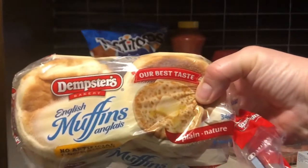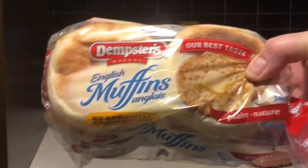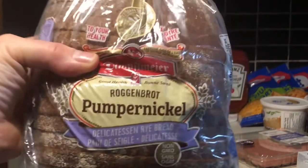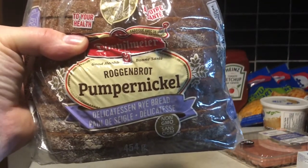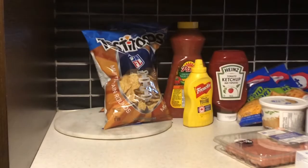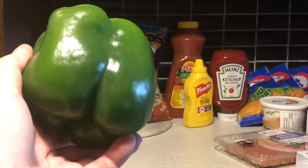The next item is Dempster's original English muffins and those were $2.17. Next is the pumpernickel by the Dimfelmeyer Bakery and it was $2.67. Three Roma tomatoes were $2.60. One green pepper was $1.22.